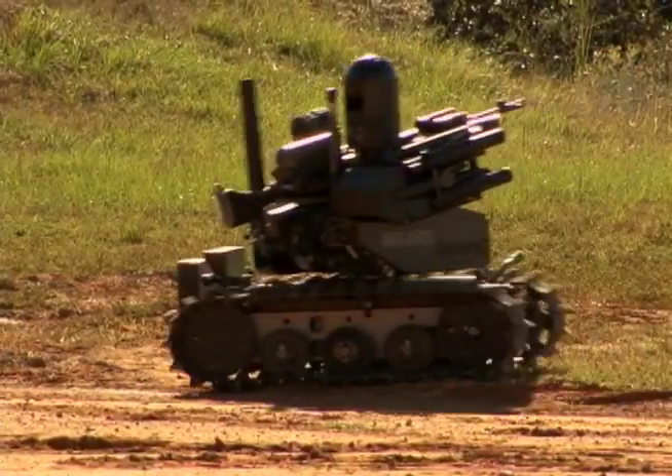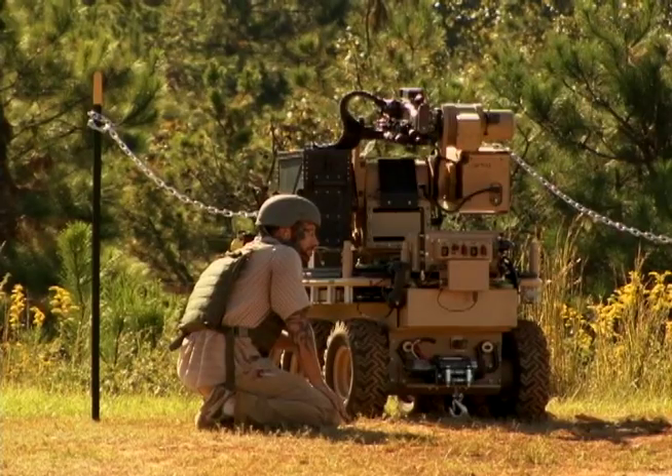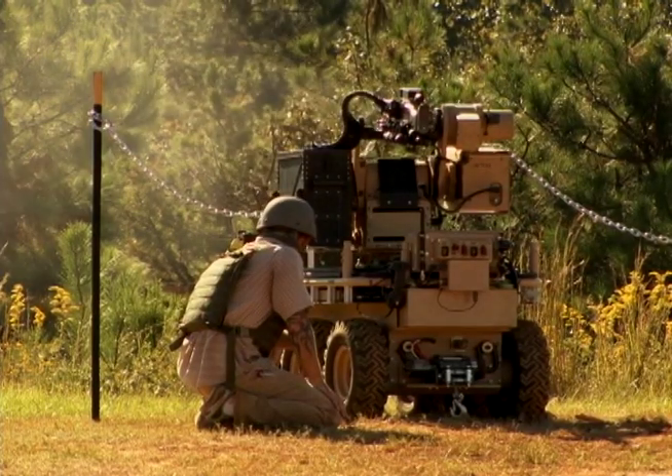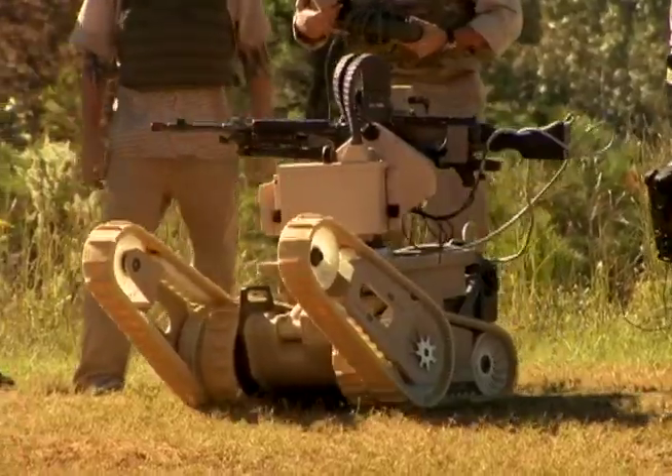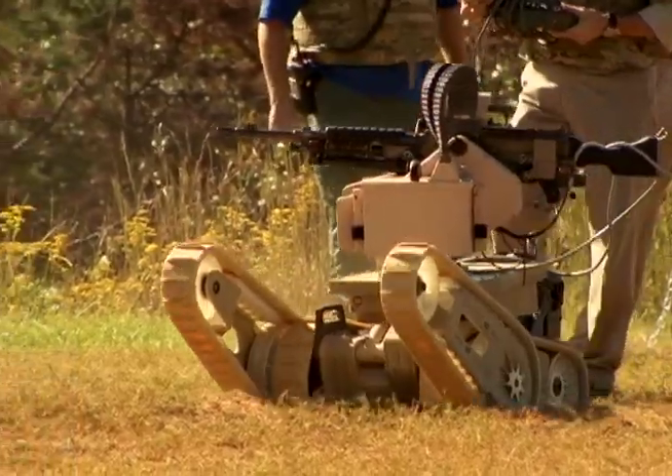With technology ever evolving, the Maneuver Battle Lab not only looks to define the requirements of robots today, but to help design the robots of tomorrow, as options are limitless to support the lethality, mobility, and protection of soldiers.